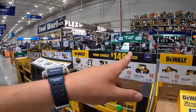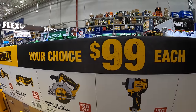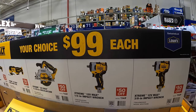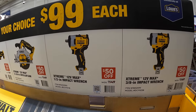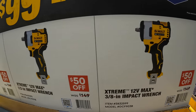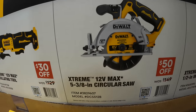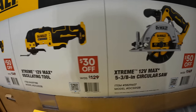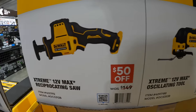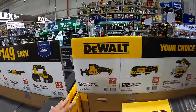DeWalt does have some 12-volt Xtreme items for sale at $99 each. The choices are the 1.5-inch or 3/8-inch impact wrenches, the 5 and 3/8-inch circular saw, oscillating tool, or the 12-volt single-hand reciprocating saw. Your choice, $99.